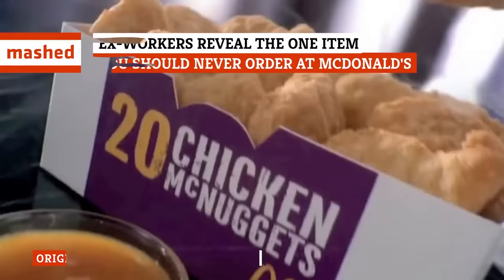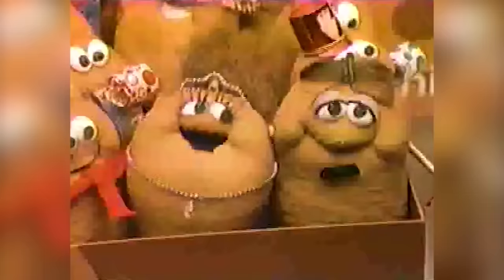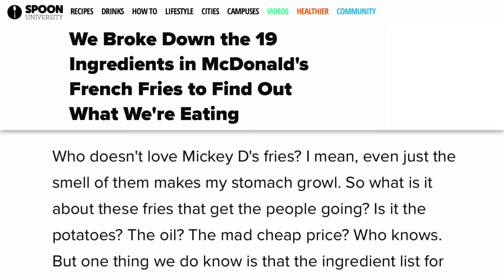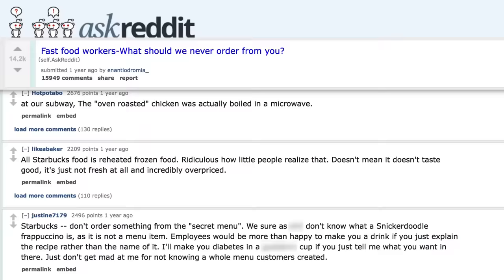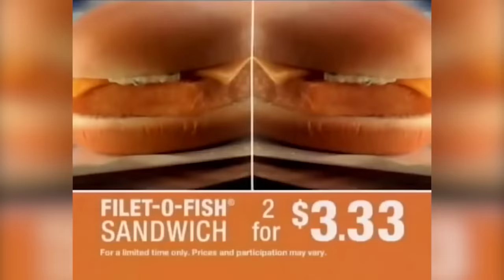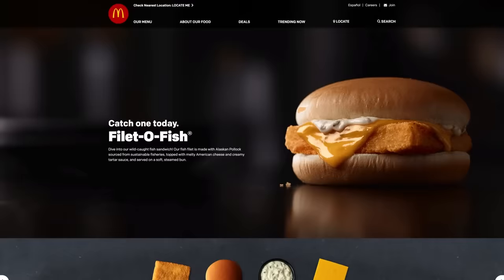There are a lot of foods at McDonald's that get a bad rap — it is fast food, after all. The Chicken Nuggets have long been under fire for their questionable ingredients, and they've somehow managed to squeeze 19 ingredients into something as simple as french fries. But every restaurant has to have at least a few safe menu options, right? One item that has long been touted as a smart choice is the Filet-O-Fish, but some Reddit posters claiming to be ex-McDonald's workers are doing their best to blow that option out of the water.